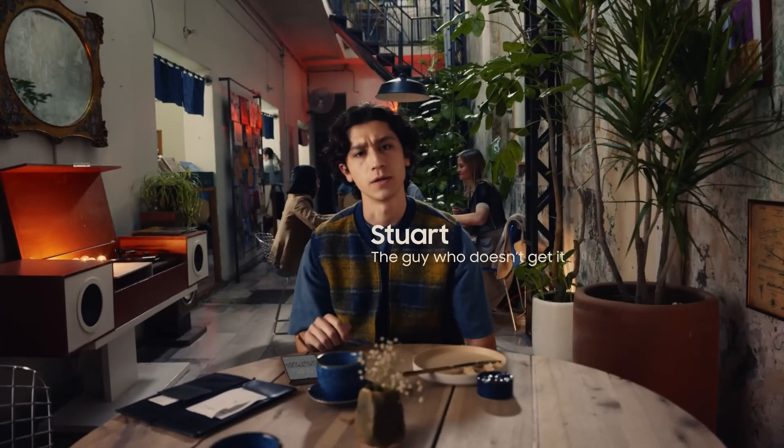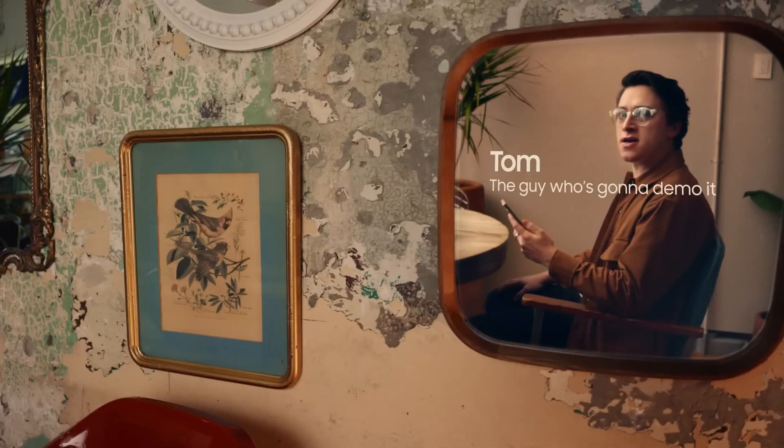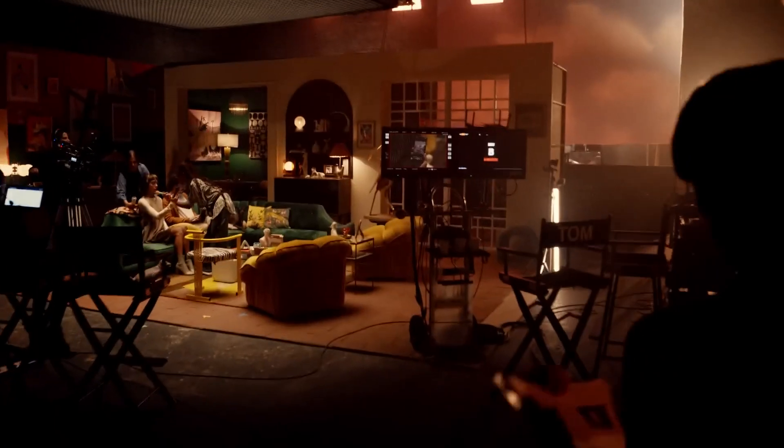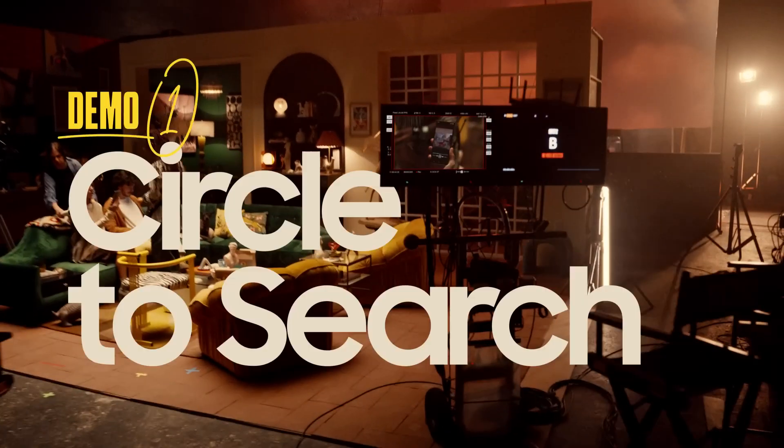Galaxy AI? I don't get it. Well, guess I'm gonna have to show them. Follow me for a live demo of our first feature: Circle to Search.